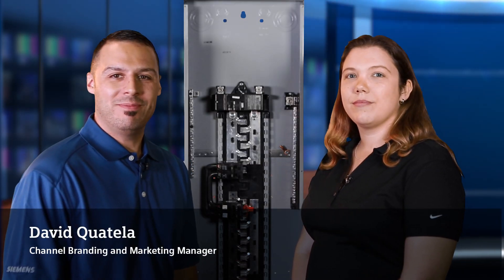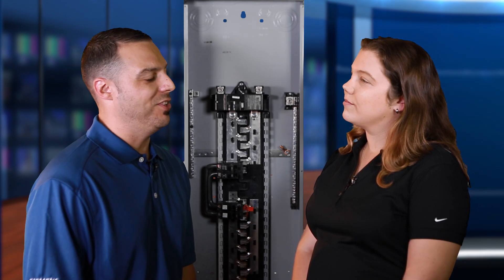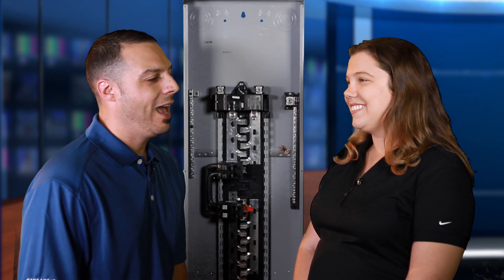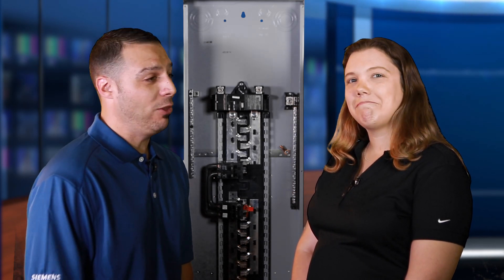Hi, this is Dave Coatello with Siemens, and I'm here with Valerie Schicko. She's our product manager for the Generator Ready Load Center. Valerie, how are you doing today? I'm good, Dave. Could you explain to me and the audience how a Generator Ready Load Center differs from a normal, everyday load center?